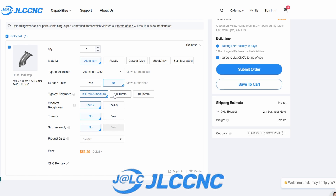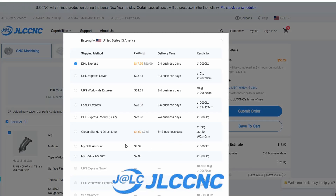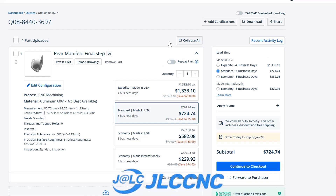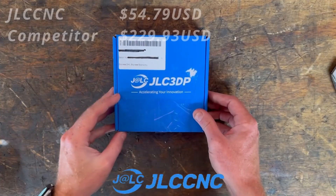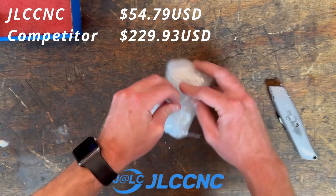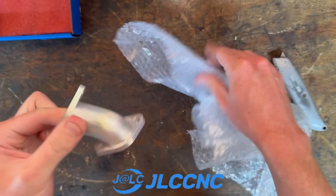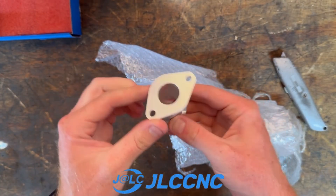You can also select your surface roughness, and get a choice of tolerances along with a few other options regarding thread and sub-assembly. From there you get an instant quote which will be extremely cost effective — you can see for yourself when we compare it to the same quote from a competitor. Once you've ordered your parts you will see them — in my case it's usually about seven days — and this frees me up to carry on with other aspects of the project. Big thanks to JLC CNC.